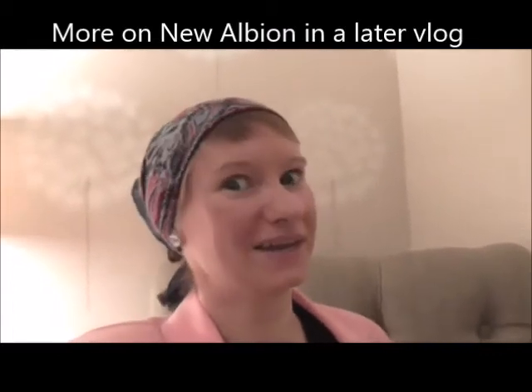Greetings viewers and welcome back to Just Start a Fantastic. I am here in bonnie old England in St. Albans in Fluchery House, our bed and breakfast for the weekend. We're here to see the new Albion cabaret and I'm so excited.